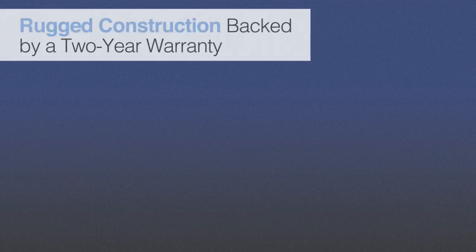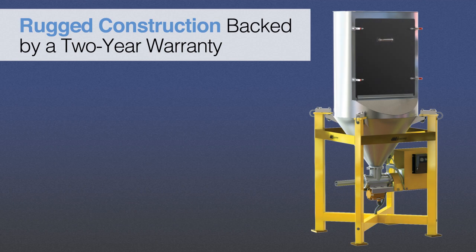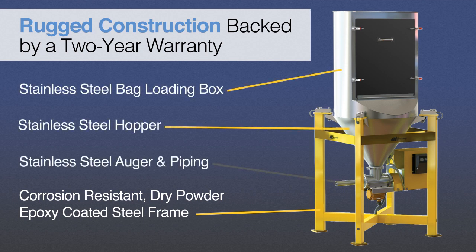To provide protection against harsh chemicals and environments, the VMF28 features a rugged steel frame protected by a corrosion-resistant finish. The critical areas — including hopper, loading boxes, augers, and piping — are all stainless steel.